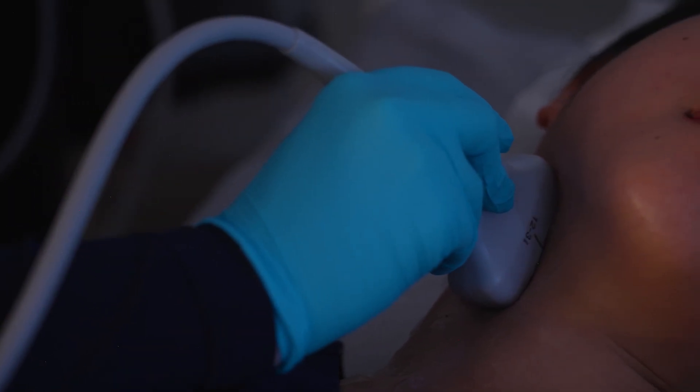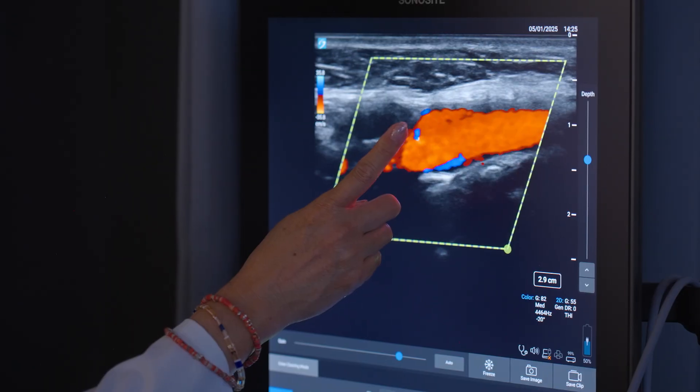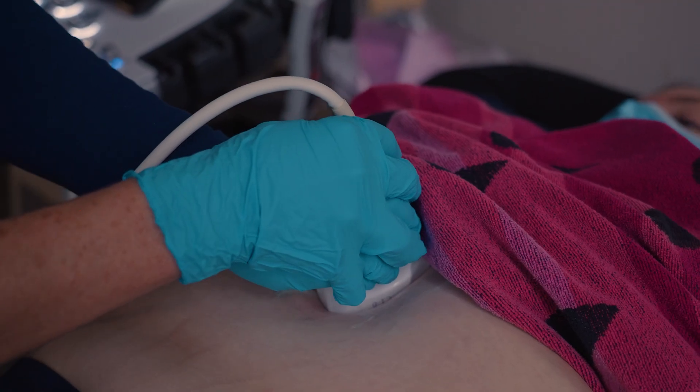You get to practice on your fellow classmates and start learning how to do the scanning here, so once you go into clinicals you know kind of what to expect and what to do. The equipment mirrors a lot of what the hospitals are using in Orange County, Riverside, LA, and San Diego — and we have clinical sites in all those areas.